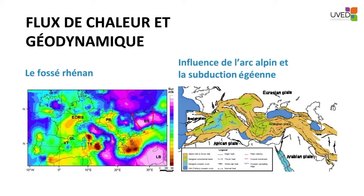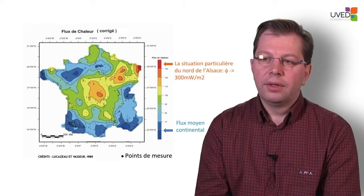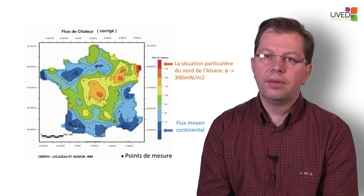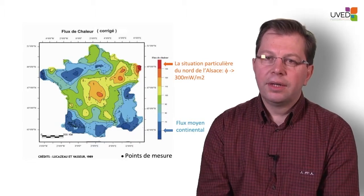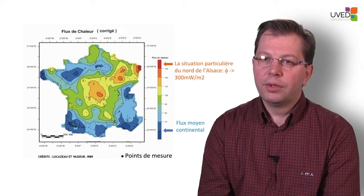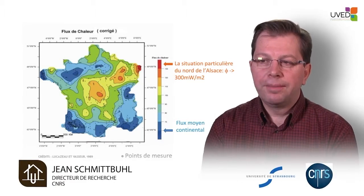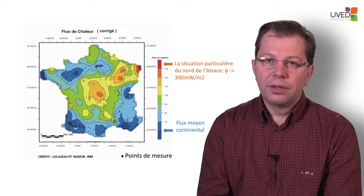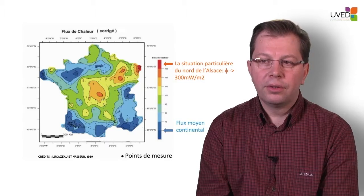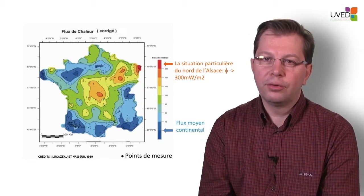Zooming in on metropolitan France, we can see the distribution is uneven. In central and eastern France the flow is greater, especially in the Alsatian region, where the flow is much greater than the average 60 milliwatts per square meter. In Alsace, figures sometimes reach 300 milliwatts per square meter. Using this energy, especially underground with deep boreholes, can be quite interesting. Large projects have been developed in this area — for instance, the one in Soultz-sous-Forêts.